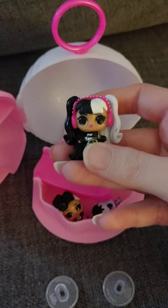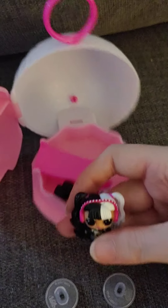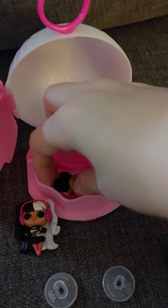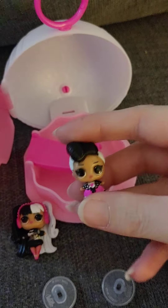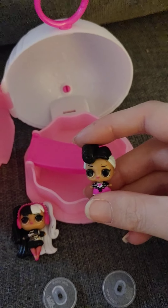Each playset comes with either an OMG and a family, or you get roommates, which are tots with two pets. You can get a family or a set of roommates, which is really fun.